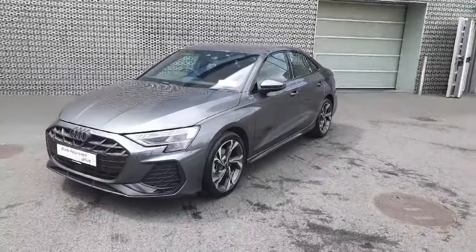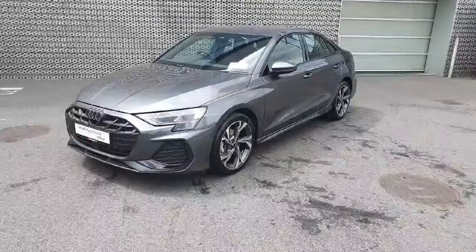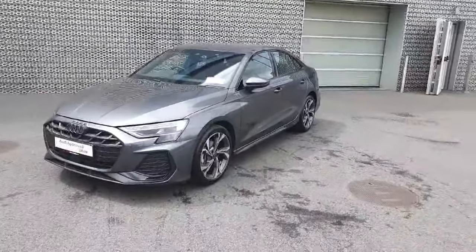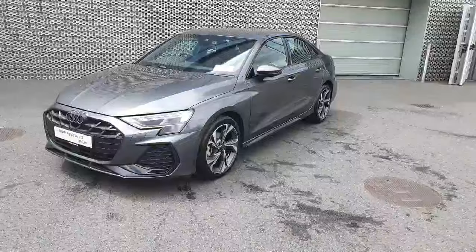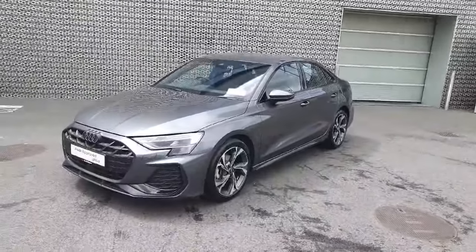Hello everyone and welcome to Audi Approved Online. My name is Dave and we're here in Audi North Dublin where today we're having a look at this beautiful newly registered 2024 Audi A3 Saloon S-Line. This 2 litre diesel TDI is 116 brake horsepower and is finished in the very exclusive Daytona Grey.